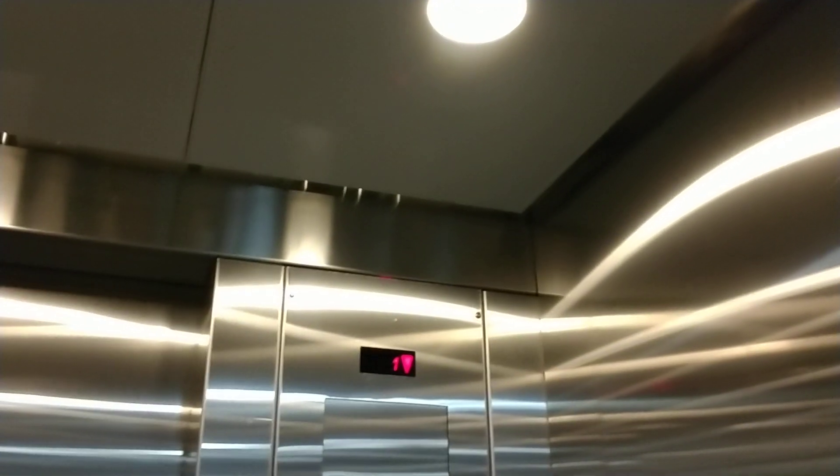This is the elevator here at Primark Campershamon, former Sears. It's your basic Schindler stainless steel elevator. Nothing too fancy.